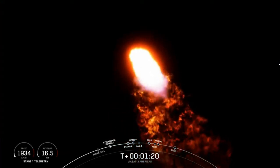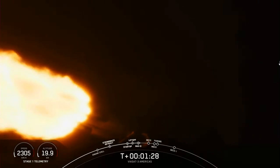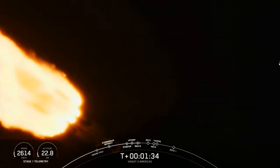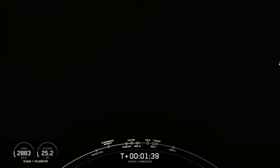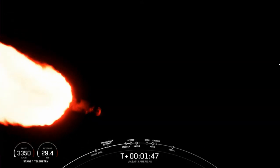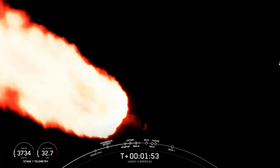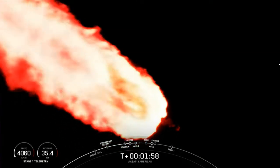You can follow along the telemetry on the bottom left of your screen — you can see the speed and the altitude of the vehicle. Some incredible views of Falcon Heavy in flight. Now two minutes into flight, we will reduce the thrust on the two side boosters again to decrease the forces on the vehicle structure, as the vehicle is now lighter as we're burning through fuel. Wow, that looks amazing on screen — all three boosters burning bright.